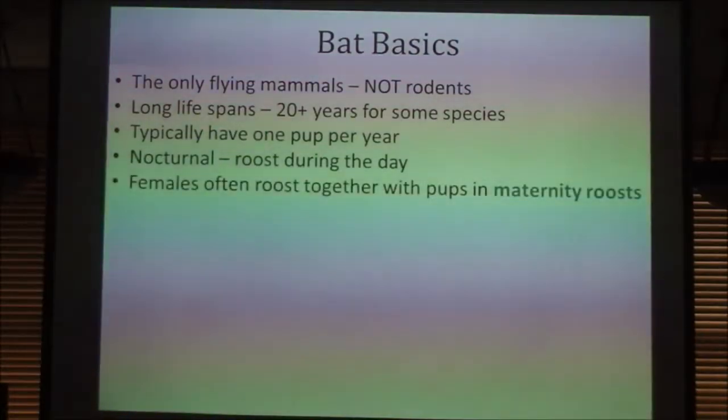They're all nocturnal and roost during the day. The females will often roost together with pups in maternity roosts. The summertime roosts where you have a colony of bats in your attic that aren't there in the winter — those are probably maternity roosts, where all the females band together.